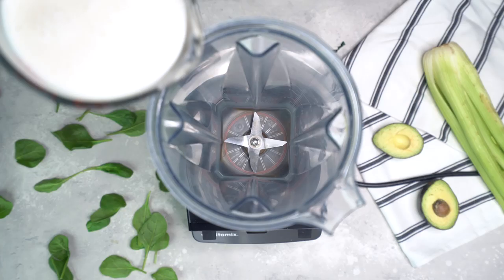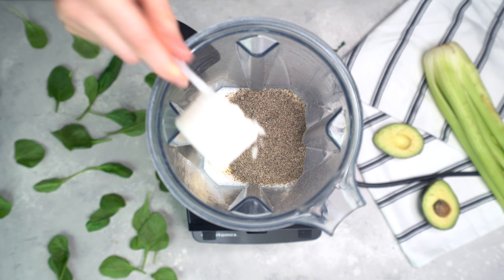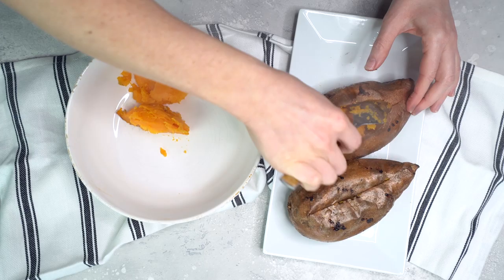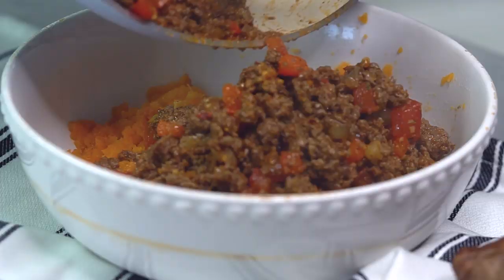Setting the egg mixture aside, I'm gonna start making the breakfast smoothie. In a blender, I'm gonna add some unsweetened almond milk, a frozen banana, some frozen blueberries, ground chia seeds, vanilla collagen protein powder, and some spinach. Just blend that all up and the breakfast smoothies are done. Once the potatoes are done cooking, I'm gonna cut them down the middle, scoop out about 75% of the potato, and add that to a mixing bowl along with the beef mixture. Then I'm just gonna mix that until it's fully combined and add this mixture back into the potato skins.